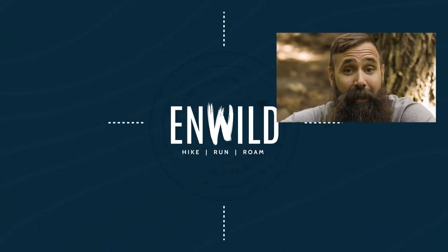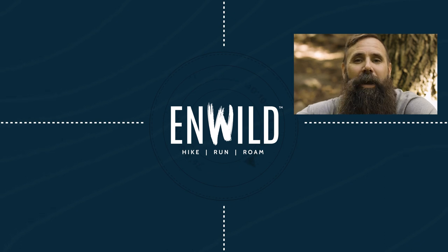For the full specs and latest price, click the link in the description. ShopinWild.com for great deals on the best outdoor products.